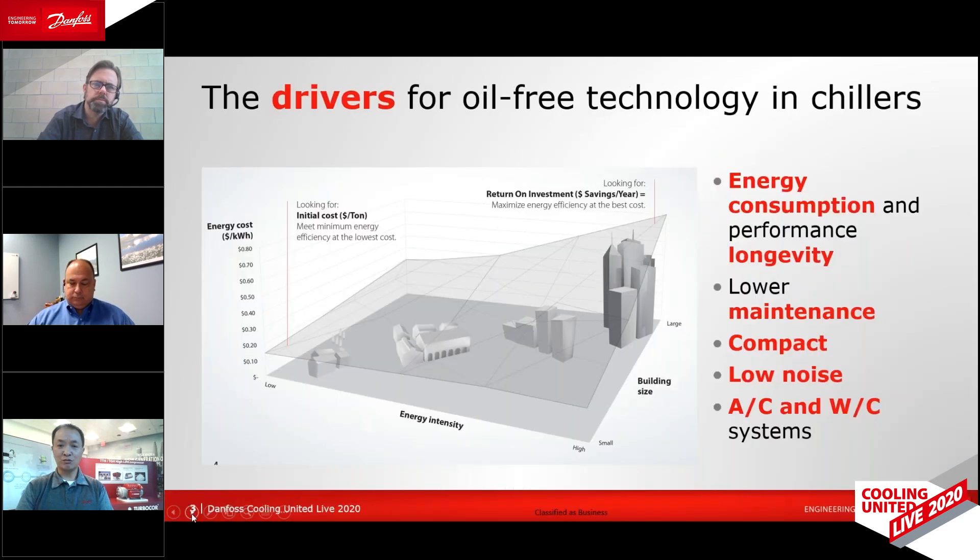Energy consumption is probably one of the most important reasons for building owners when it comes to selecting a chiller. Oil-free delivers the best efficiency compared to any technology today, which ultimately helps to lower their utility costs. Secondly, oil-free incurs no performance degradation over the lifetime of the compressor because we have eliminated oil from the system and there's no mechanical wear. What this means is that the performance you see on day one is the same throughout the life of the compressor.